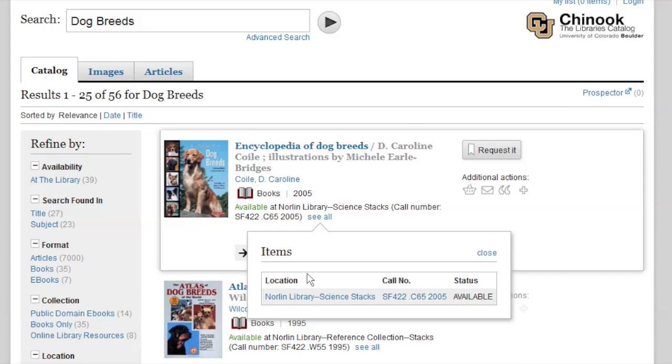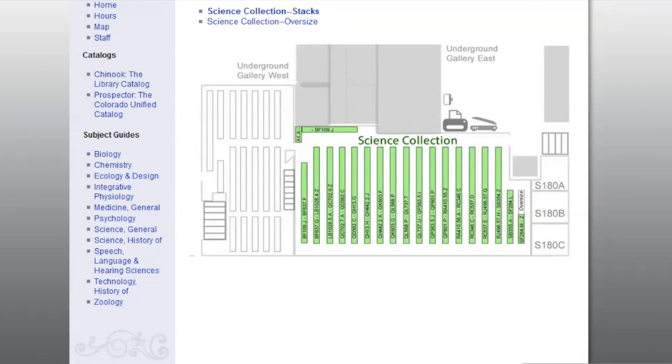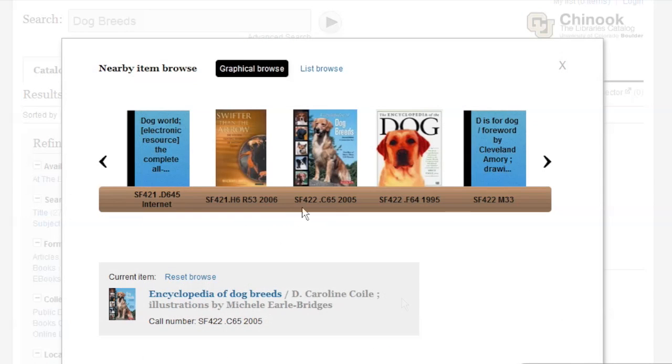The 'see all' link gives you a drop-down box with two options. One displays the location and a map. The other displays the call number and a visual of the surrounding books on the shelf.